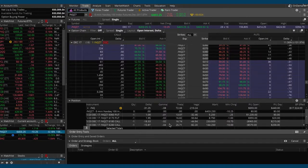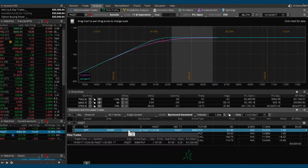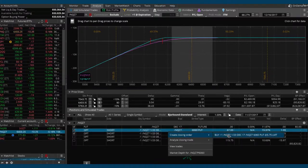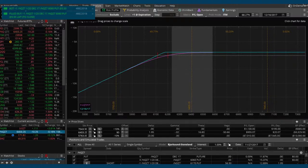With 18 days to expiration we want to roll out to January. Go back to the analyze tab. Let's close out our puts — we can close both together, so just highlight the two puts. Right-click and create a closing order. With futures we can't roll as one transaction, so let's close each one separately. Let's try to get filled at 5.50 — split the difference there. Confirm and send. That one worked, got filled at 5.50.